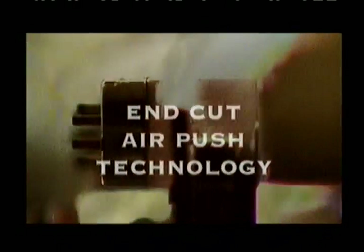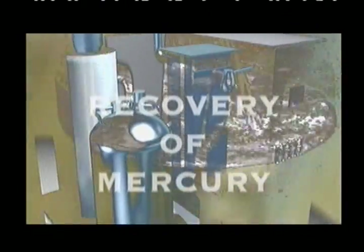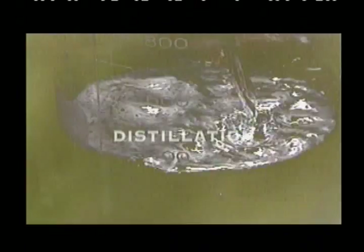Initially, the components containing mercury are separated from the other materials in a completely dry process. This can be achieved either by crush and separation, or by the end-cut air push technology. The second stage is the recovery of mercury, in which the phosphor powder and other mercury-bearing components are treated in a patented distillation process. MRT has several technical solutions with varying capacities for meeting specific requirements.